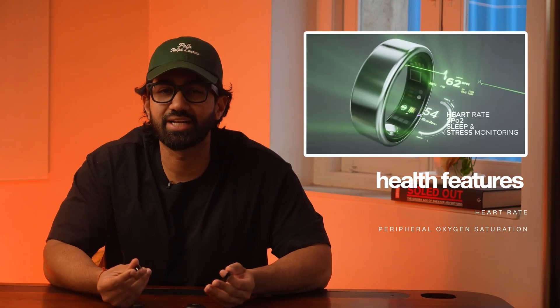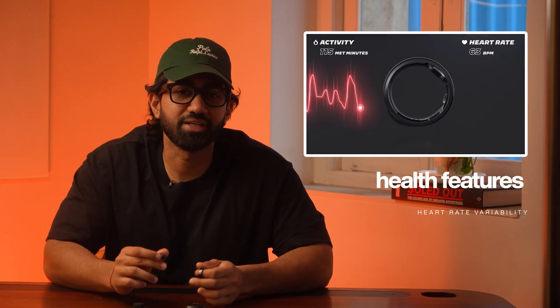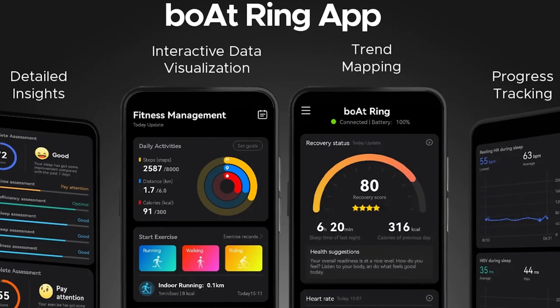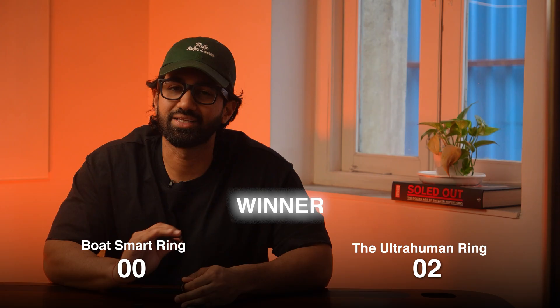Now let's talk health — the core reason you even get a smart ring. The Boat packs in the basics: heart rate, peripheral oxygen saturation, sleep, steps, and 20-plus sports modes. It gives you surface-level insights that are good for casual users. But Ultrahuman takes it 10 levels deeper, with heart rate variability, body temperature, movement index, recovery score, and much more. It's not just basic numbers — it's interpreted numbers with actionable insights and nudges. Plus, their app experience is way more polished. Boat's Crest app is fine, but Ultrahuman's app is like a mini lab in your pocket. Winner: Ultrahuman, easily — it's made for people serious about fitness, sleep, and wellness.